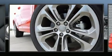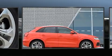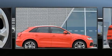Climb inside the 2018 Audi Q3. With fewer than a thousand miles on the odometer, this four-door sport utility vehicle prioritizes comfort, safety, and convenience.